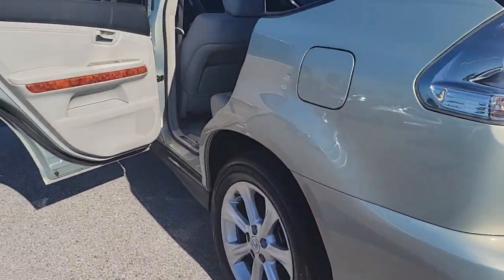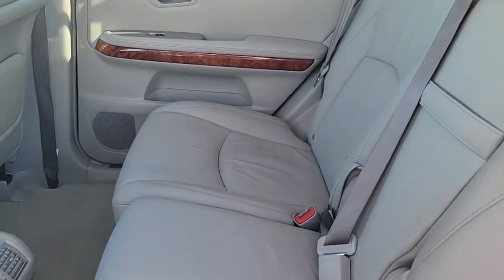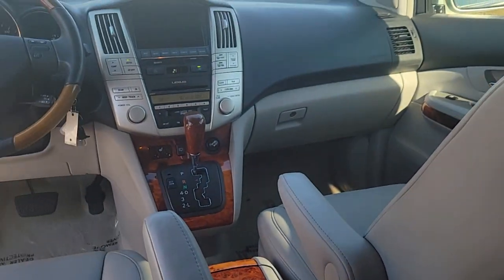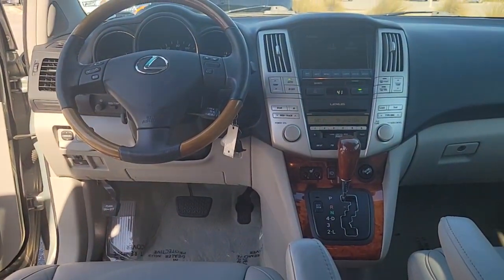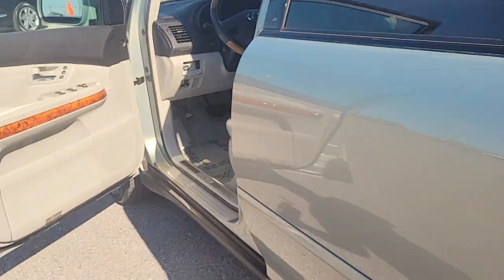These are just some of the great options this vehicle comes with: navigation system, keyless entry, sun moonroof, backup camera, power passenger seat, wood grain interior trim, heated mirrors, fog lamps, power driver seat, electronic stability control.